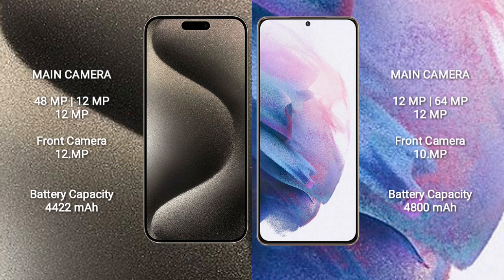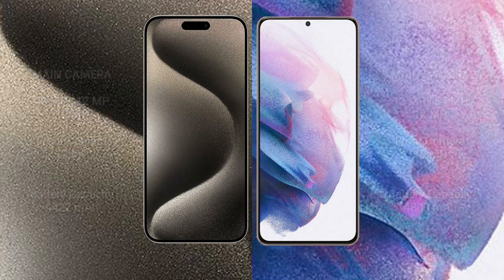iPhone 15 Pro Max has a 4,422mAh battery with 33W fast charging support. Samsung Galaxy S21 Plus has a 4,800mAh battery with 25W fast charging support.